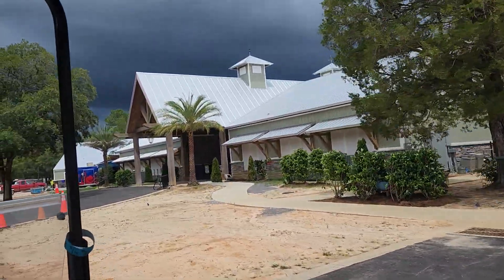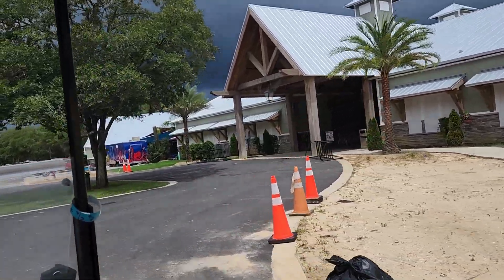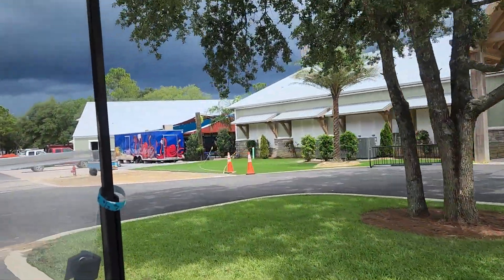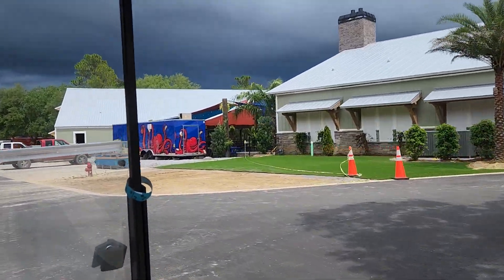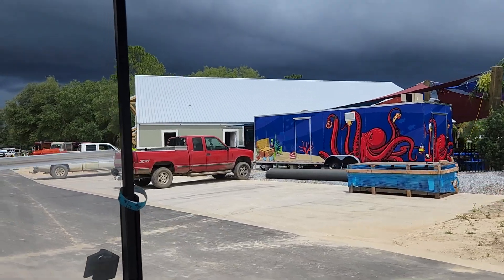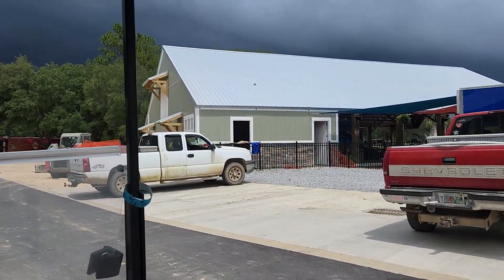Hope you guys appreciate all this because that storm rolling in might get a little wet. But if you like it, put a like on the video and subscribe — there'll be more content coming. I'm gonna do some more videos of other RV parks.